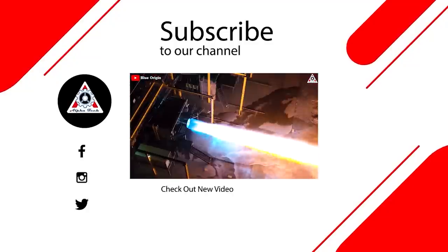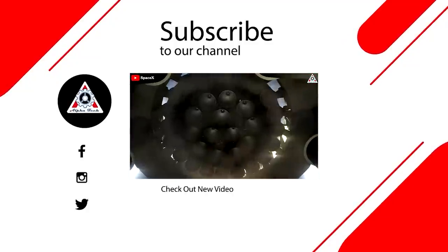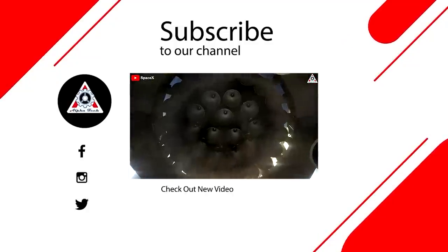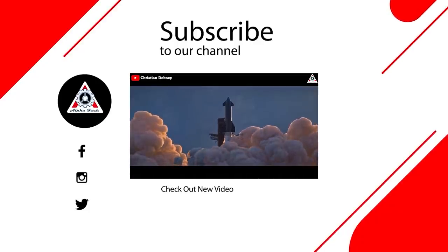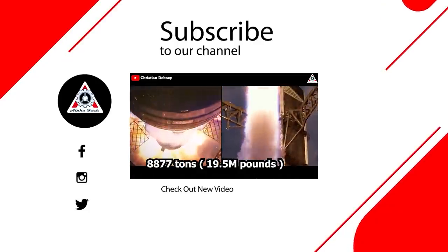That just about wraps it up for today's episode. Don't forget to share your ideas in the comments section below — everyone's support motivates us to create more quality videos. Thank you so much, and we hope to see you next time.